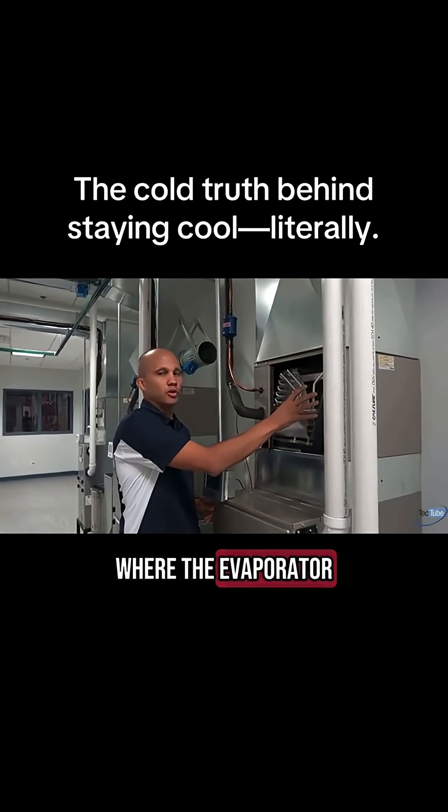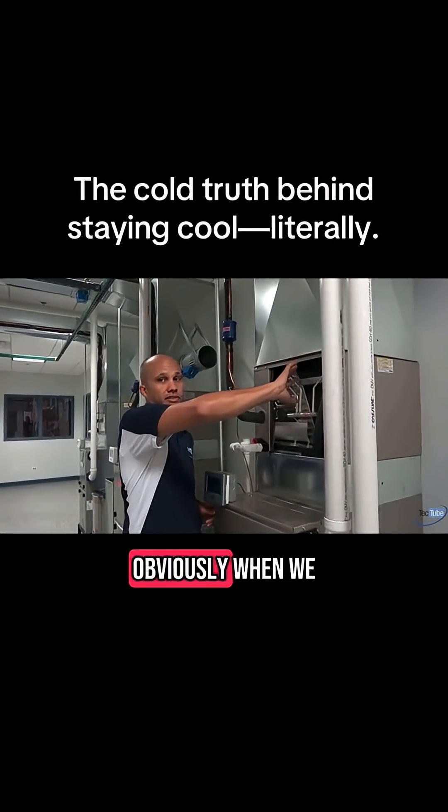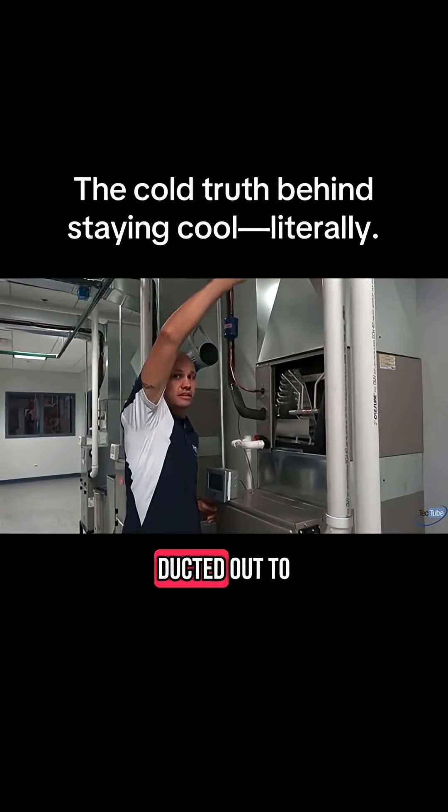Through the evaporator coil, where the evaporator coil can absorb heat from the building, and the air gets cooled down when it gives up its heat and gets ducted out to the supply.